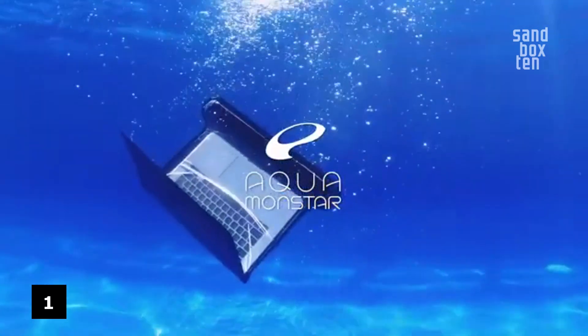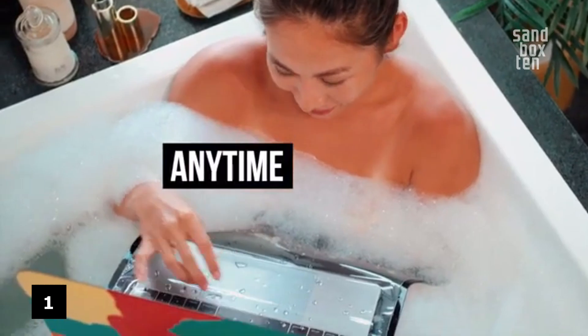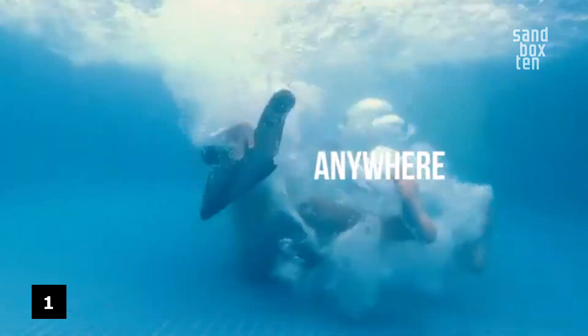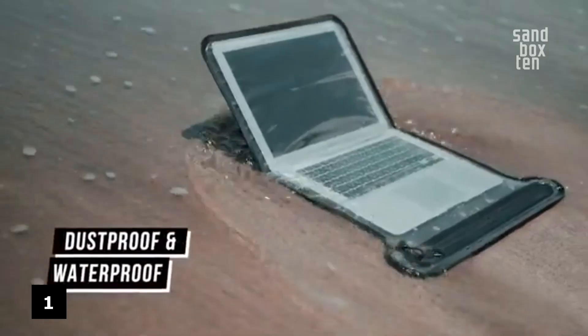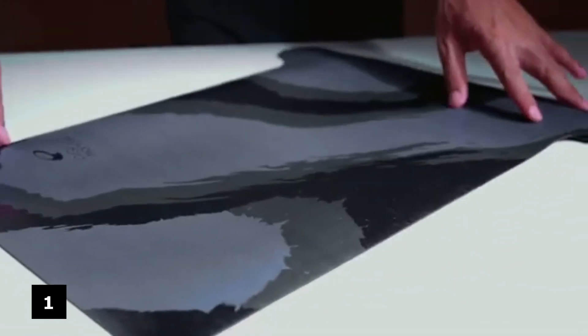Number 1. Aqua Mondstar — the first genuinely 100% waterproof laptop case. Completely waterproof functionality with submersible water protection to keep your laptop safe and dry. Intentionally certified to the highest grade of dust protection. Waterproof for up to 30 minutes under 1 meter of submersion for full protection.